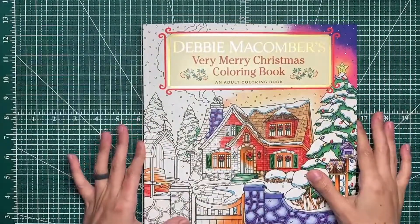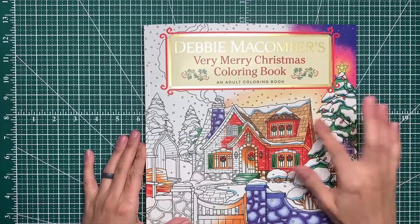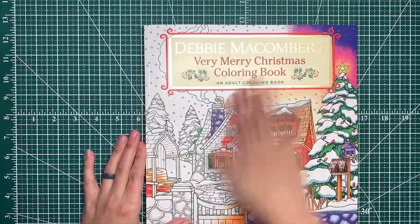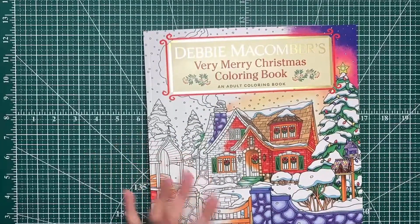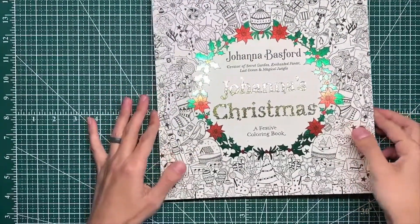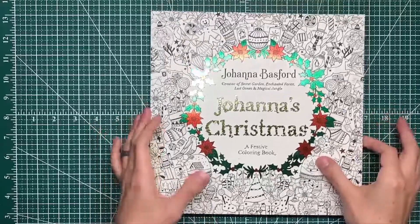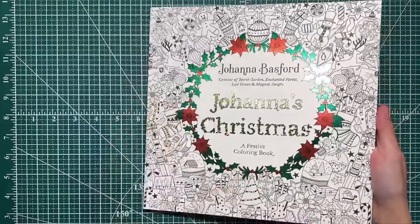Debbie Macomber's Very Merry Christmas Coloring Book — I look forward to working in this, we'll find a page. And the last one I have is an oldie but probably a goodie — new to me even though the book has been out for a while.